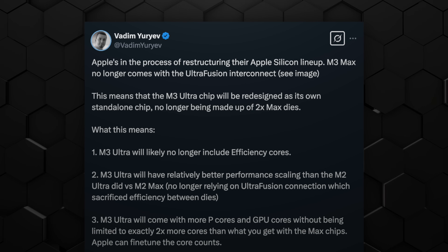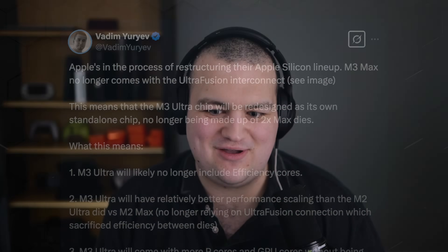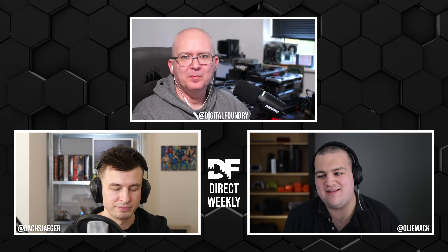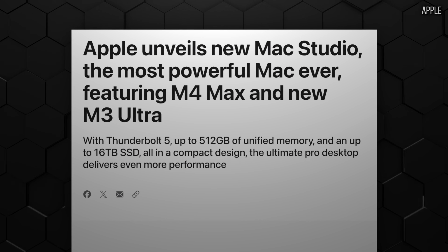So it seemed like Apple was going to skip this generation of product. But that wasn't quite the case, because Apple has announced a new series of Mac Studios — in addition to the MacBook Air on the same day — and the Mac Studios are what's of interest here.